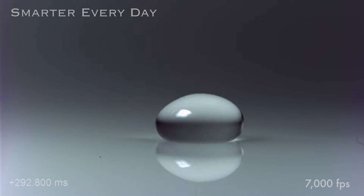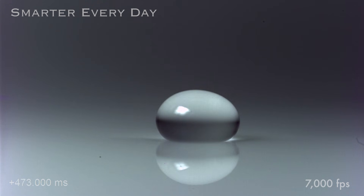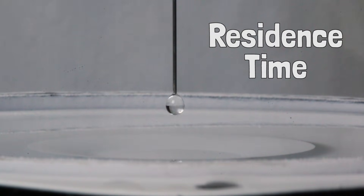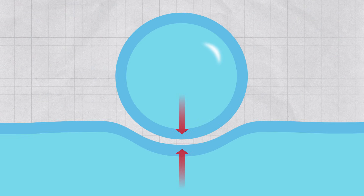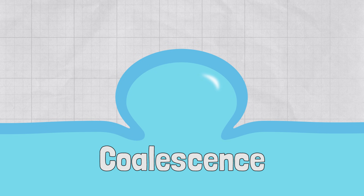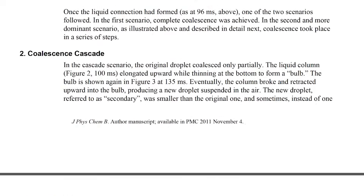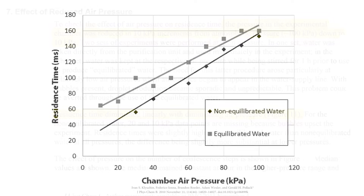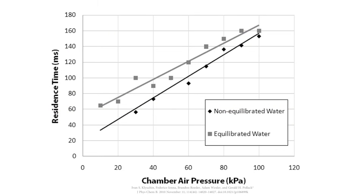We have a drop bouncing on a still surface of water, and you'll notice that it isn't coalescing. Coalescence is when you have two pieces of water that touch and then merge to become one piece. There's a delay time where the drop is sitting there before it coalesces — that's called the resonance time, and scientists have a pretty good understanding of what's going on here. As a drop touches the surface, scientists believe there's air trapped in between. As the drop rests, the air starts to seep out of that gap, and then coalescence occurs.